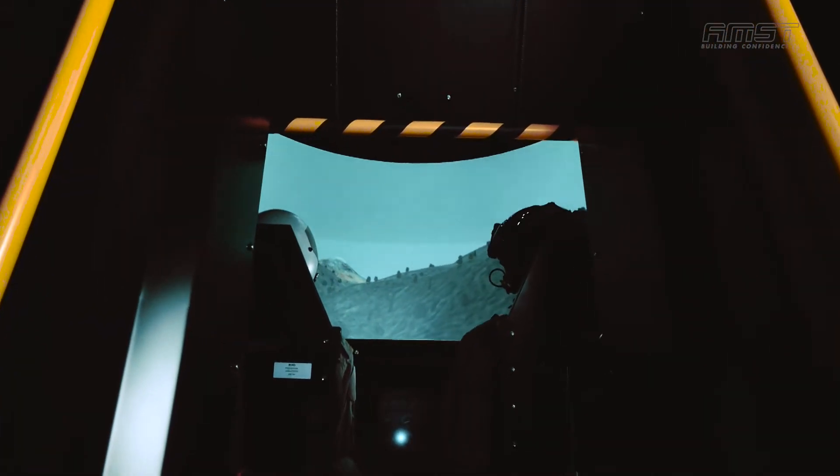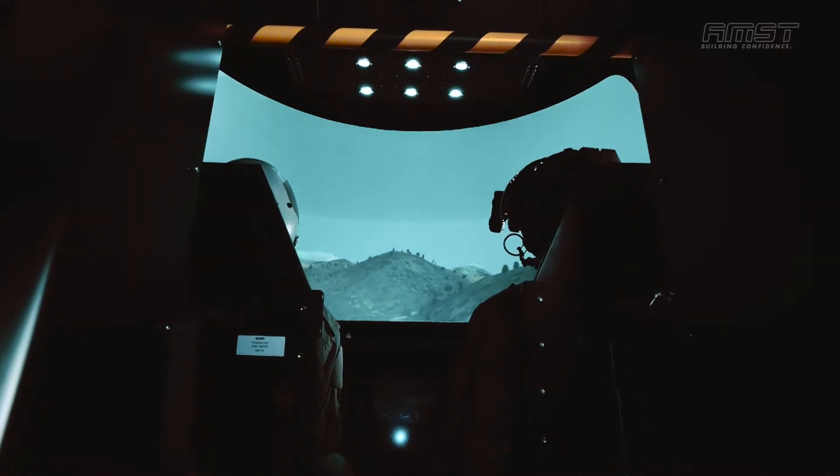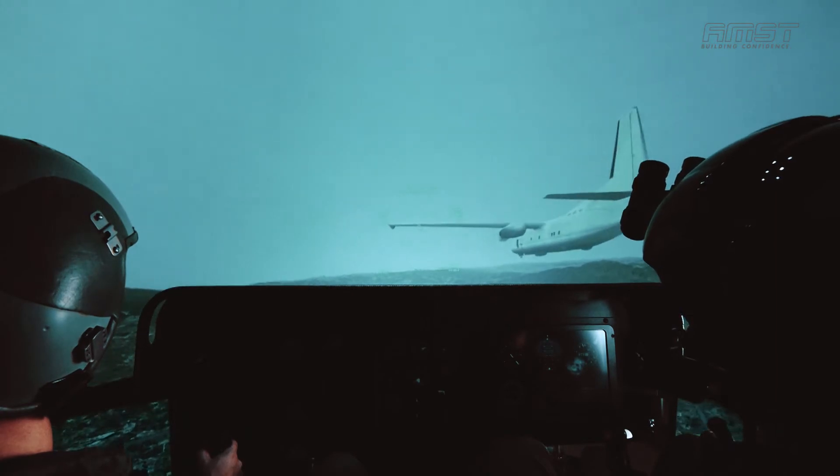Additionally, you can train formation flight and flight manoeuvres, train night flight with and without night vision goggles — demonstrating the risks of NVG operations — and record and debrief training missions.